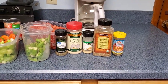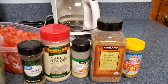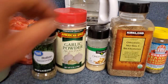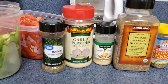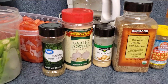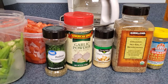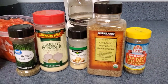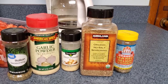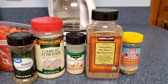Every batch I make has the same three things in it: Italian seasoning, garlic powder, and onion powder — and I'm extremely generous with those three. Every pot also always has one special seasoning, and since I'm only making one pot tonight, I've decided to make it the Costco Kirkland Signature Organic No-Salt Seasoning. I've discovered I really, really like that stuff. It's very spicy, and I'm very generous with it.